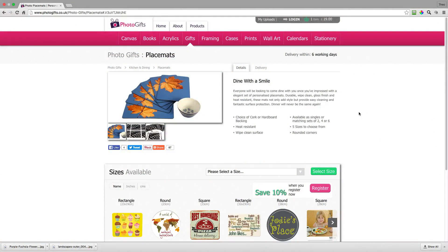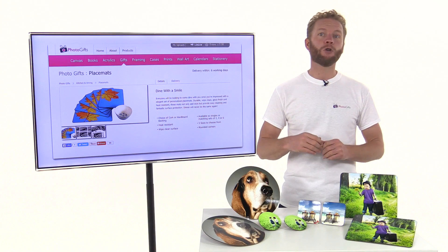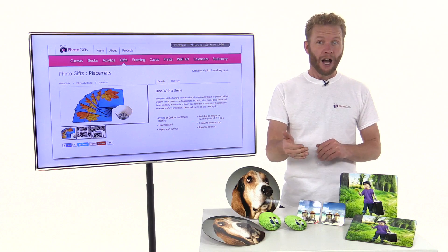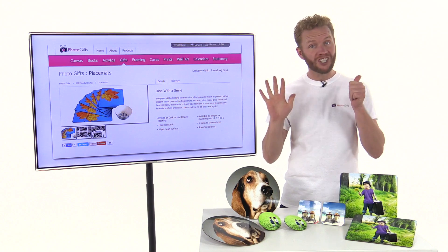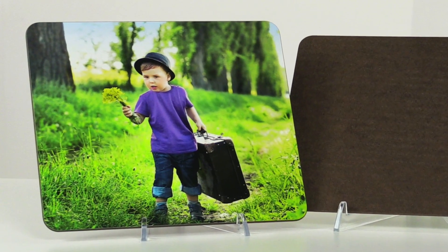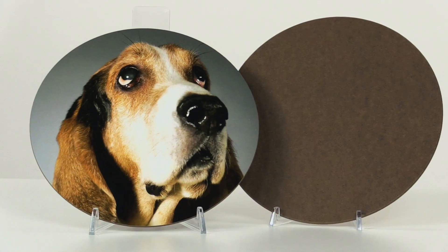These personalised placemats are available in round, rectangle or square shapes in two different sizes per shape. You can choose to have your personalised placemats either with a cork or a hardboard backing, and you can order them individually or in sets of two, four or six. Your placemats will be professionally printed using the latest techniques and you'll see amazing colour and quality on your tableware.